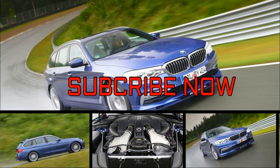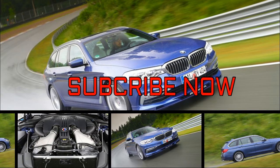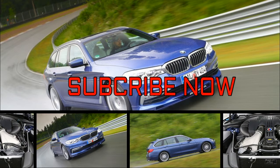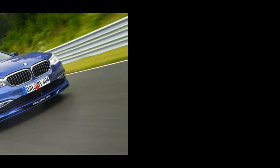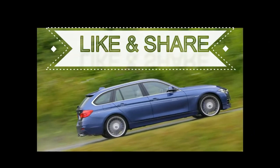Meet the new world's fastest production estate, the Alpina B5 Touring. Designed to hit in excess of 200 mph, capable of 0-60 mph in just 3.5 seconds, and available for a reasonable £91,000 in the UK, the new B5 Touring is basically the stretched M5 you've been waiting for.